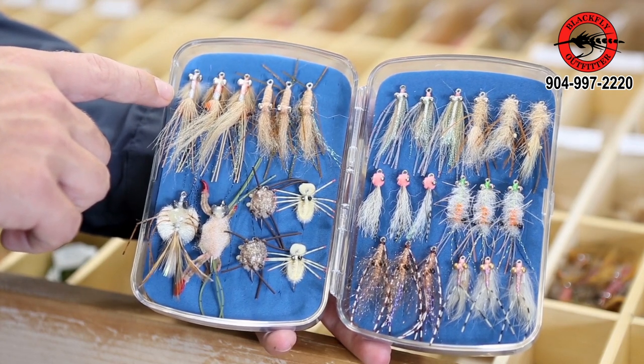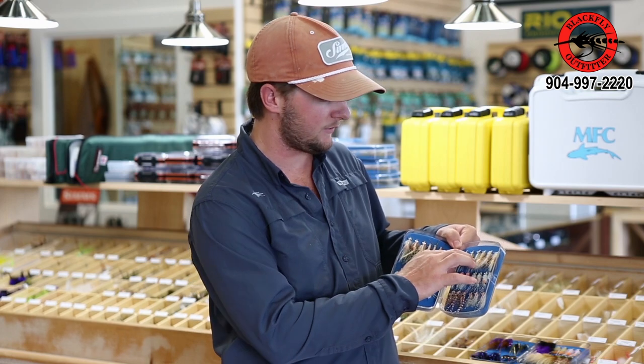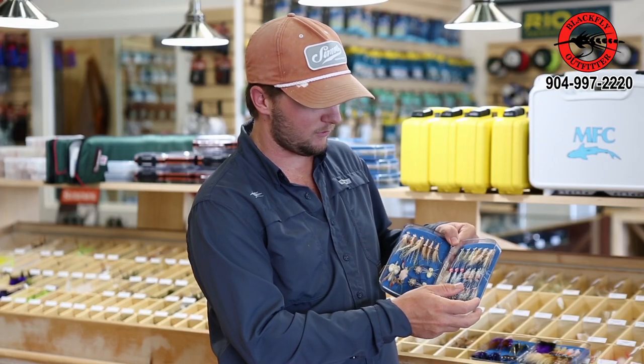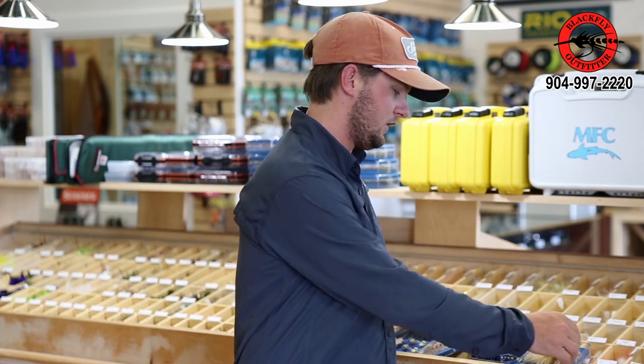Then I've got some of your kind of standard flies over here on the right that you'd expect to see in a Bahamian bonefish box - you've got some little gotchas, some Merkin shrimps, a couple smaller white flies for tailing fish. It kind of covers all the bases. This guy called, told me he's going for four days, never been saltwater fly fishing before, so we took care of it for him and picked the kit just for him.